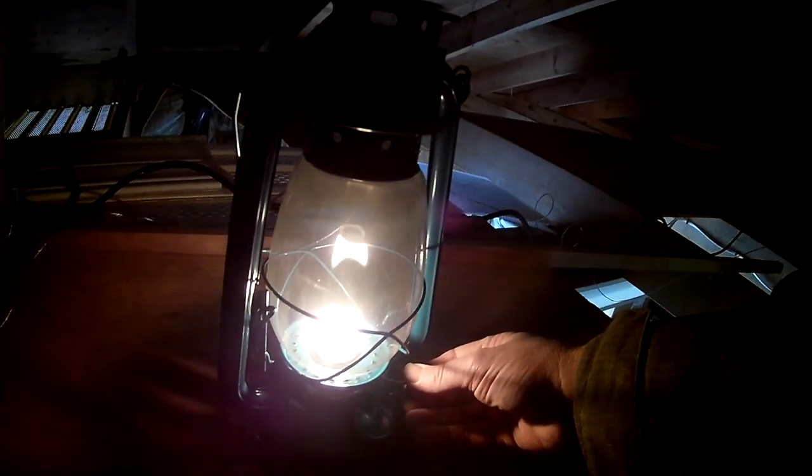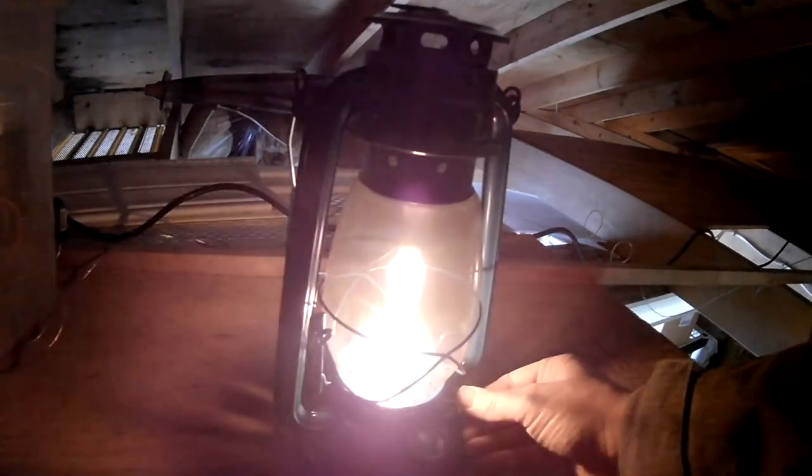I think maybe we can turn this guy off — here's our lantern — by just rolling the wick down inside like that. Maybe not; we've got to blow it out. Lift it up, and there we go.